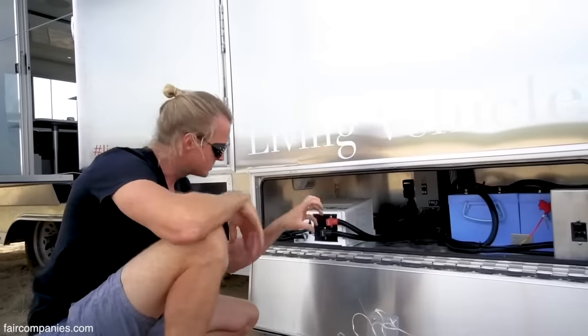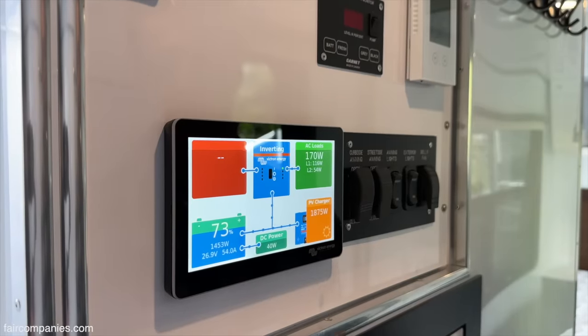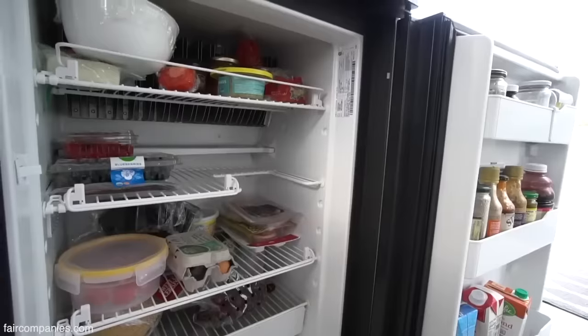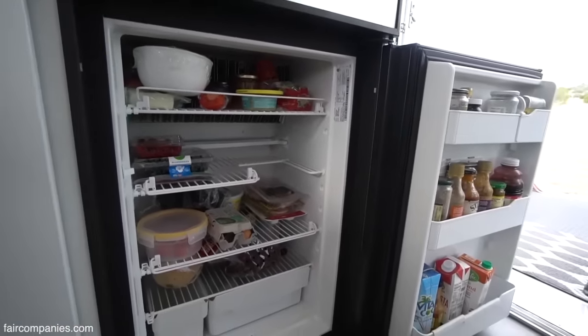Our batteries — the power comes in straight all the way back there. Right now it is a cloudy day and we're generating 1,800 watts of solar. It's just the two of us, but we like to eat. Anything that's plugged into the outlets, you can use anything on the energy system.